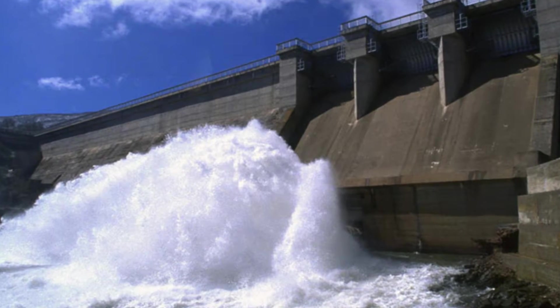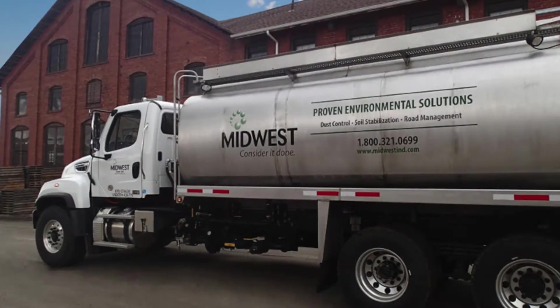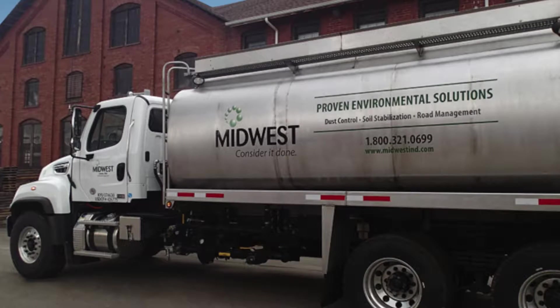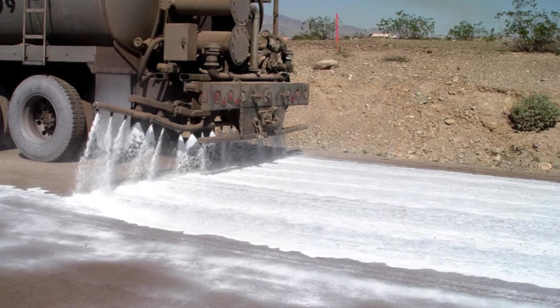There are over 1,200 kilometers of such land bridges across the region and they're all covered by special environmental protections. For exactly this type of environmentally sensitive area, they contacted Midwest Industrial Supply.